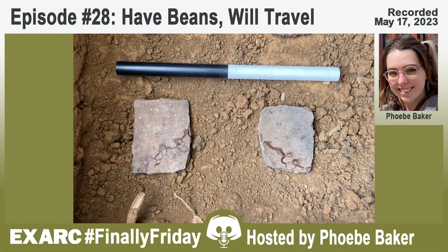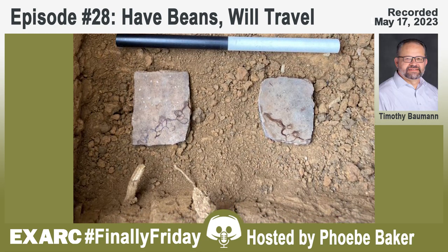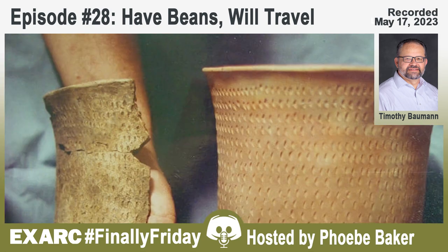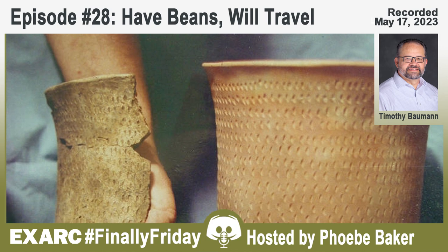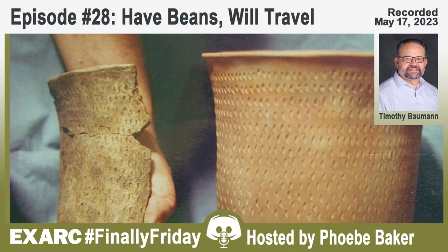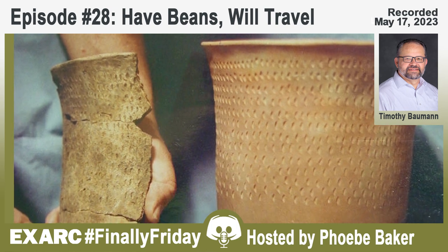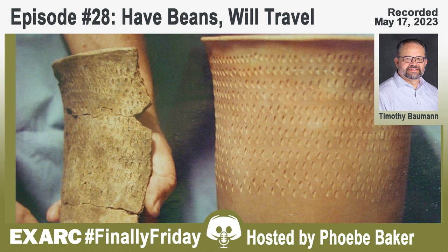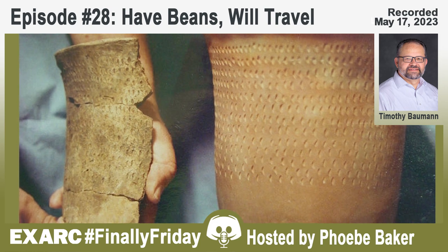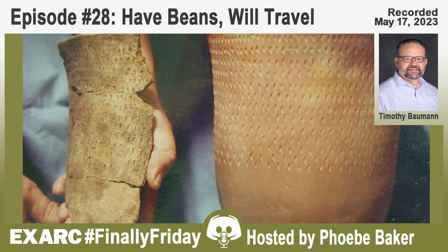Beans have mostly been limited to chance finds—carbonization is the number one way beans are preserved. There are some examples of desiccated pre-contact beans found in dry rock shelters in Arkansas that still have the seed coat and look like they were put there last week, but that's rare. In most cases, beans are carbonized on a house floor that burned, in a fire hearth, or found in post holes from houses that have been reset.